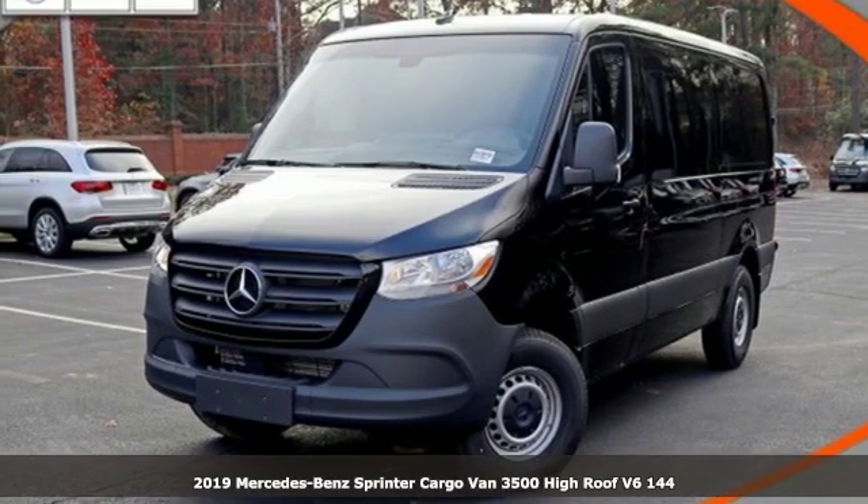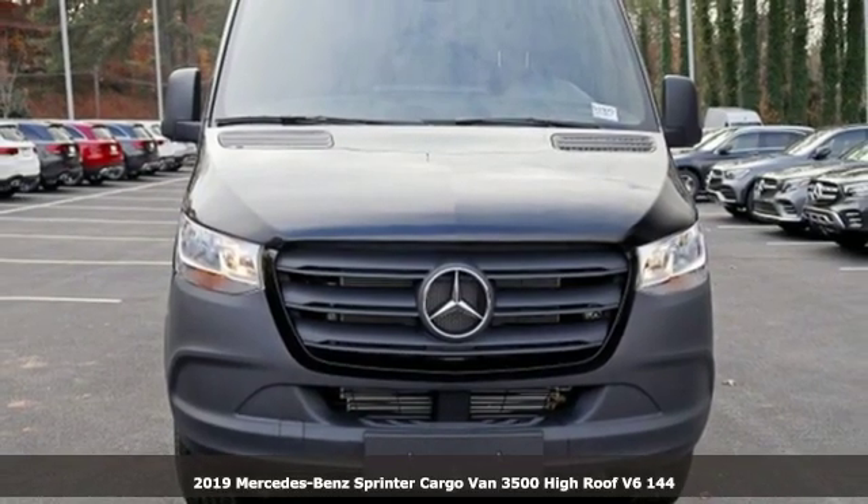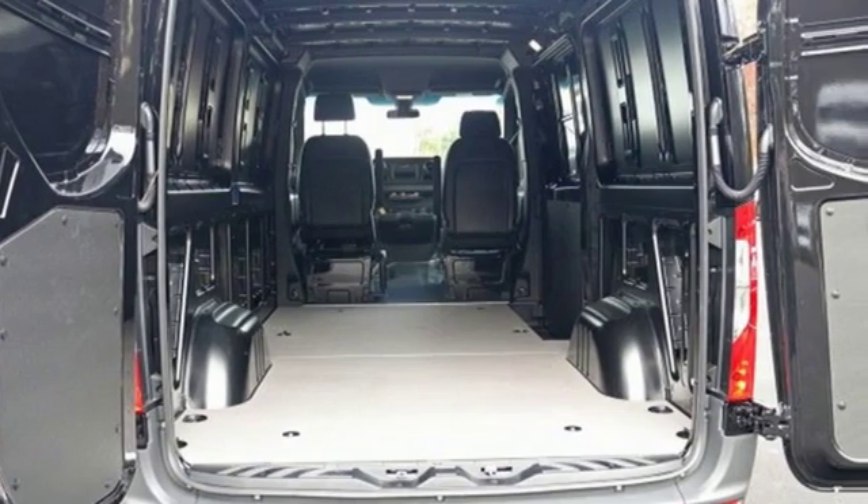It's a new 2019 Mercedes-Benz Sprinter cargo van. Help your business stand out with the unmistakable design of this Sprinter. And with features like these, every drive is a pleasure.